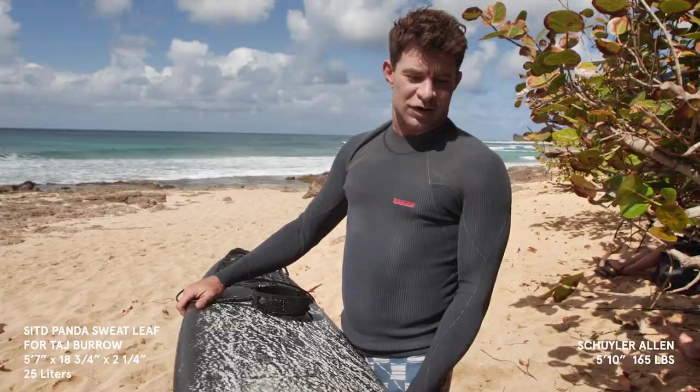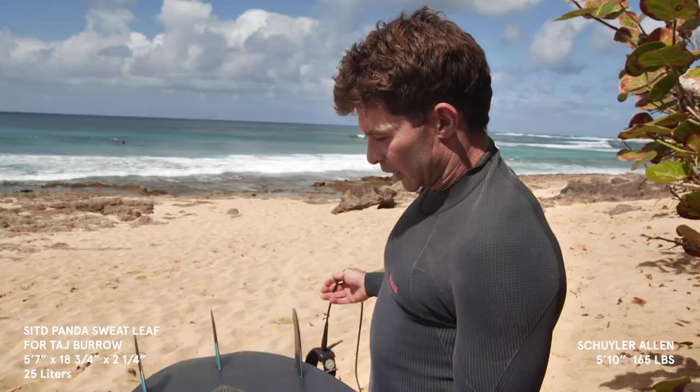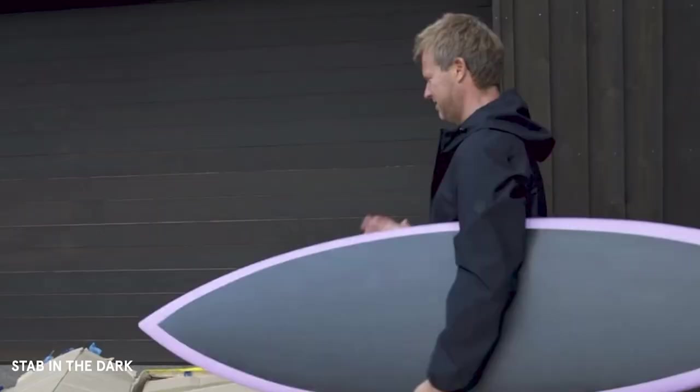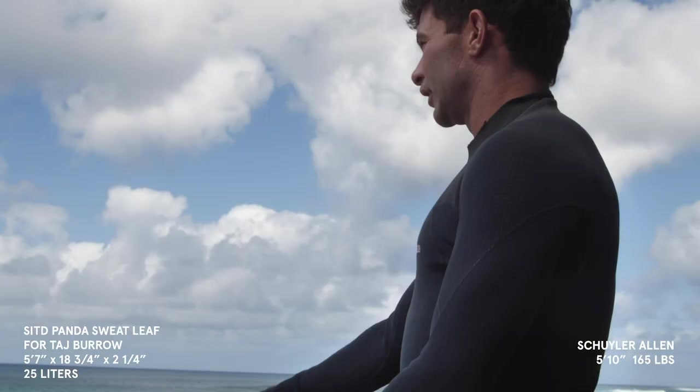The Dark Arts Stab in the Dark board for Taj Burrow — it's a Panda Sweet Leaf. By far the lightest board that I've ever had. A little small for me. There's no dimensions on it. Let's see how she goes.